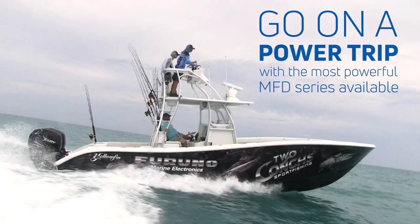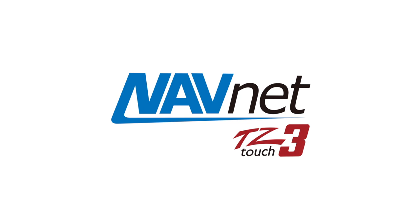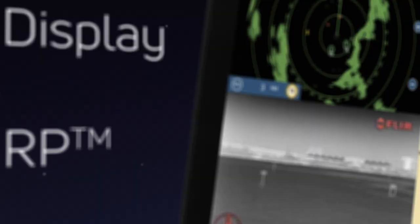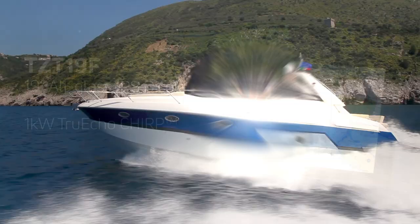Go on a power trip with the most powerful MFD series available. Introducing NavNet TZ-Touch3, featuring more powerful processors for lightning-fast response, built-in GPS receiver and TrueEcho Chirp Fish Finder, and new power pack sensors delivering performance like never before. It has all the power you want and more.